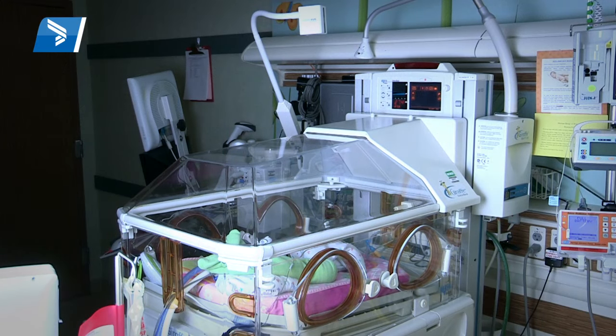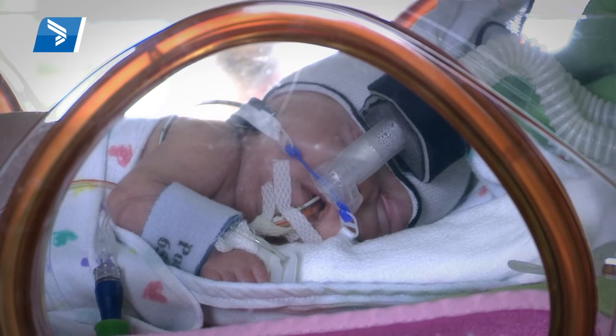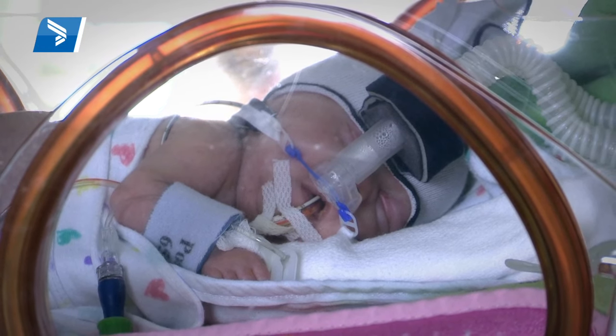The Angel Eye camera is a web-based system where there's a camera placed over the baby's bassinet or isolette, and it allows the family to be able to view their baby 24/7. It's a really easy system for parents to use.